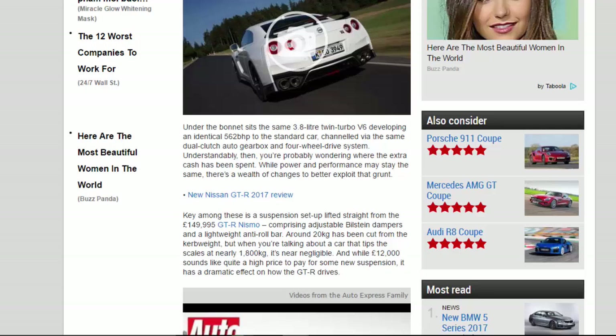Key among these is a suspension setup lifted straight from the £149,995 GT-R Nismo, comprising adjustable Bilstein dampers and a lightweight anti-roll bar. Around 20 kg has been cut from the curb weight, but when you're talking about a car that tips the scales at nearly 1,800 kg, it's near negligible.